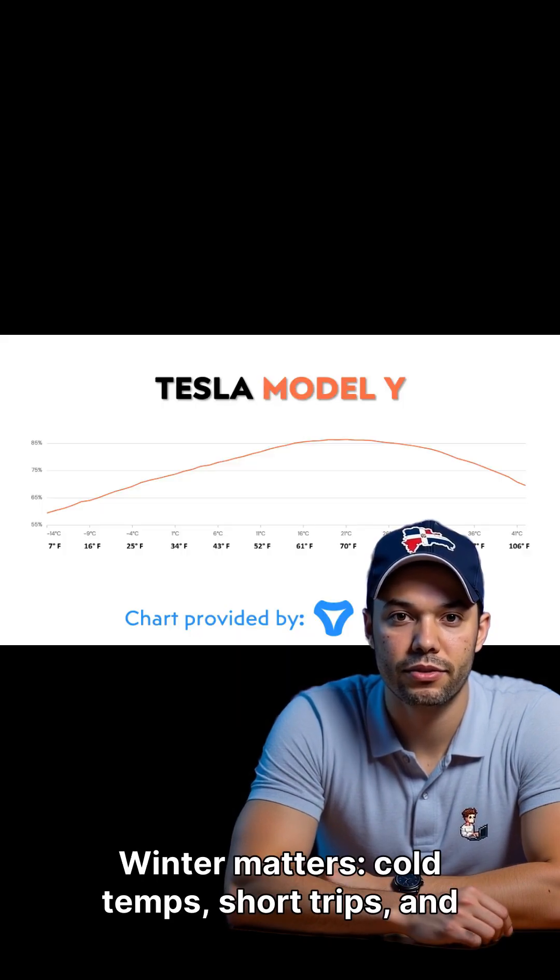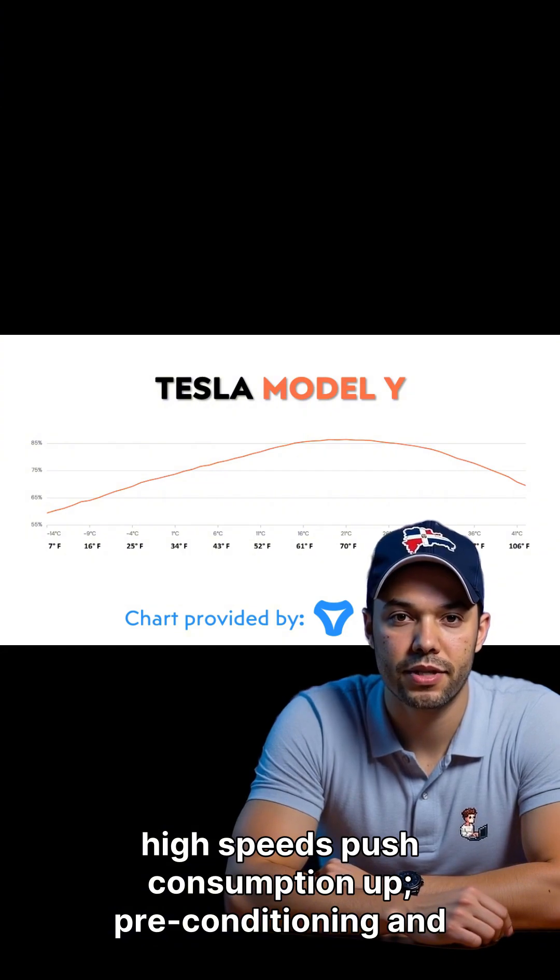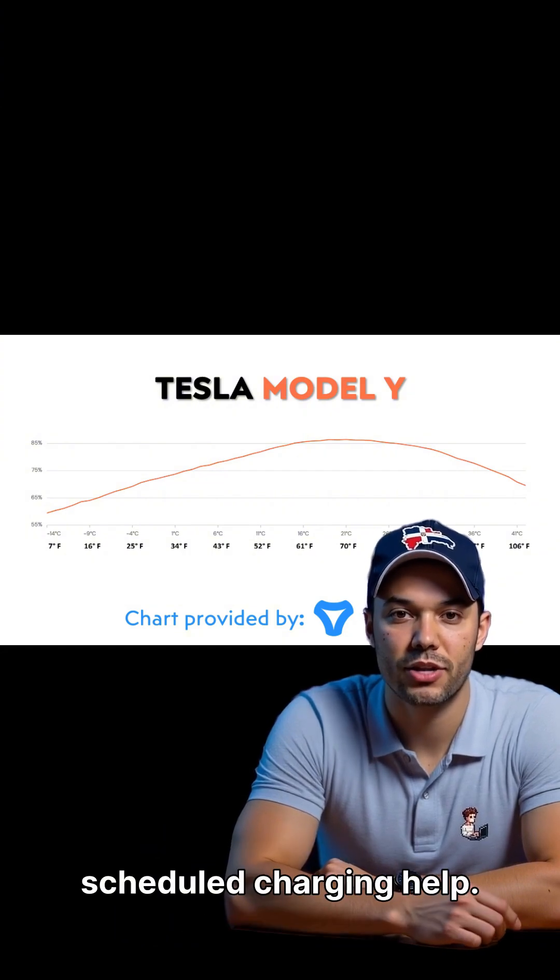Winter matters. Cold temps, short trips, and high speeds push consumption up. Pre-conditioning and scheduled charging help.